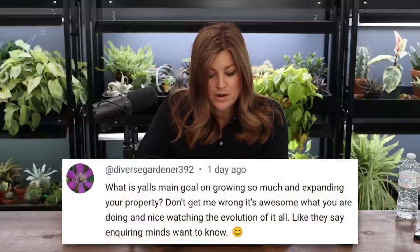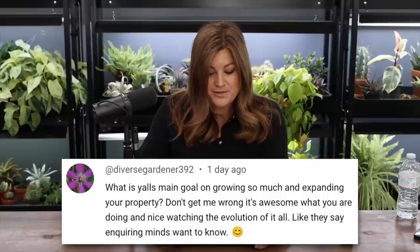Diverse Gardener asked: what is your main goal in growing so much and expanding your property? It's for our business too — we make gardening videos and like to have diverse content. Multiple different projects keep all of us busy and keep other people employed. But also, I just enjoy it so much. We could grow flowers to sell, but I would just grow them to look at the dahlias — I don't cut every single stem because it looks pretty right where it's growing. And someone was joking the other night — what if we just tilled up the whole new land and did row crops for the whole thing? Farmed it. It's tempting.